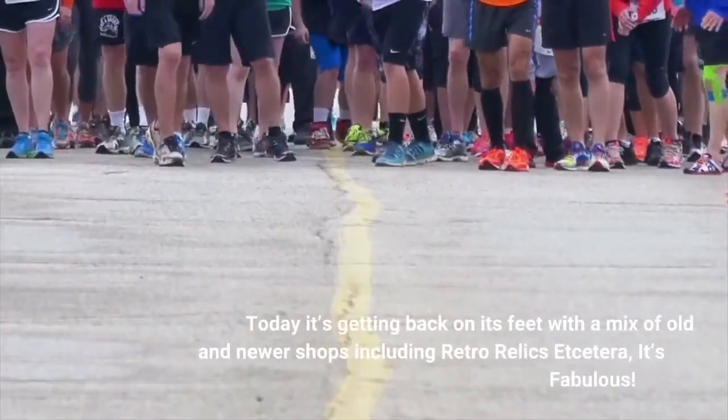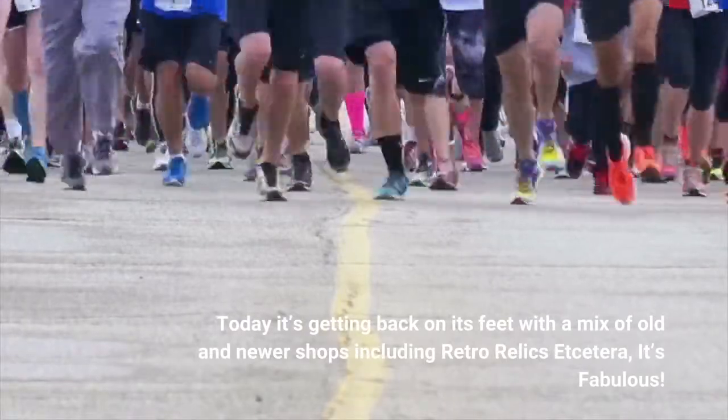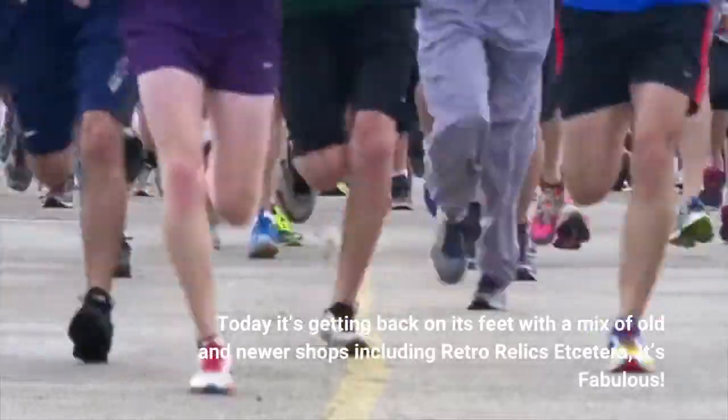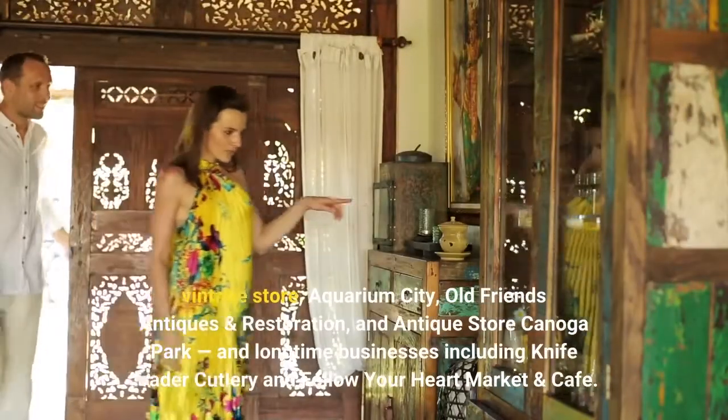Today it's getting back on its feet with a mix of old and newer shops including Retro Relics Etcetera, It's Fabulous! vintage store, Aquarium City, and Old Friends Antiques.